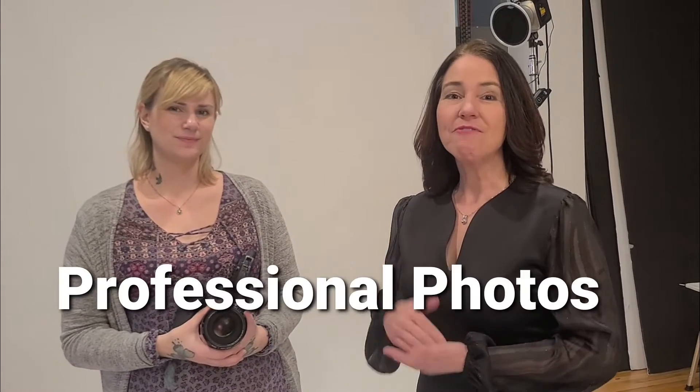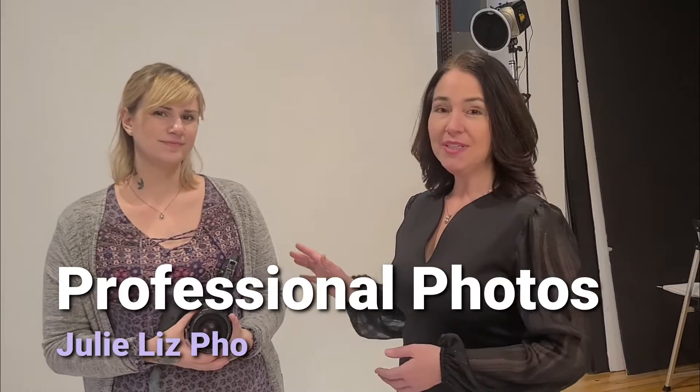Hey, this is Lisa and we're talking about professional photos today. We're with Julie Liz Photography and she's going to give us three quick tips on how to get ready to look your best when you're getting your professional photos taken.